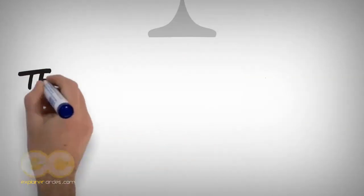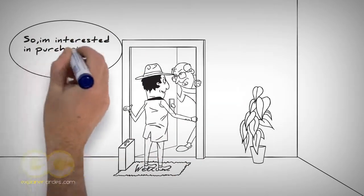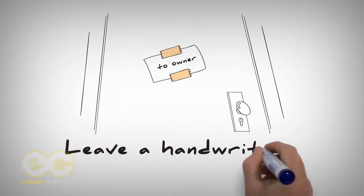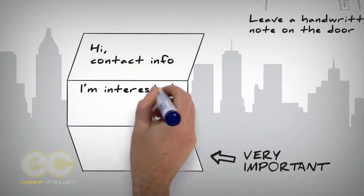Strategy number one: the old-school way is to knock on the door and tell the owner that you're interested in purchasing the property. Strategy number two: leave a handwritten letter at the door with your contact information explaining your interest in buying the property.